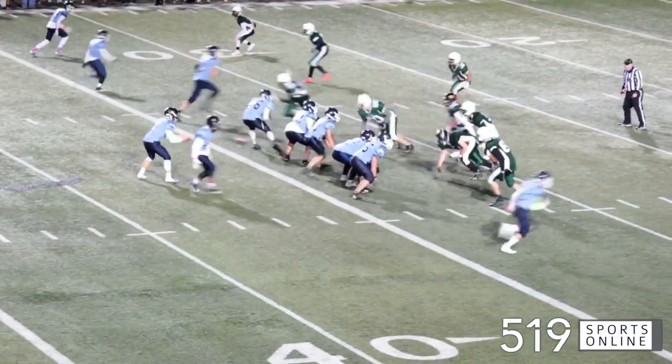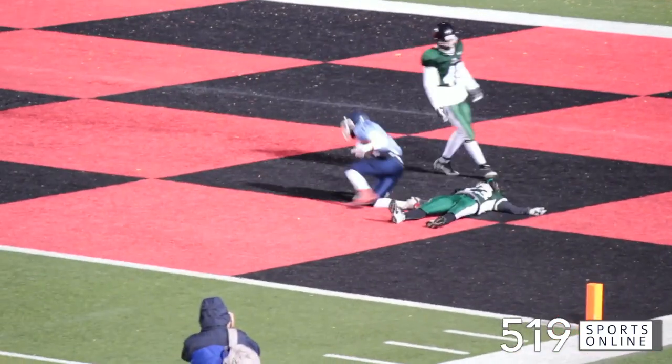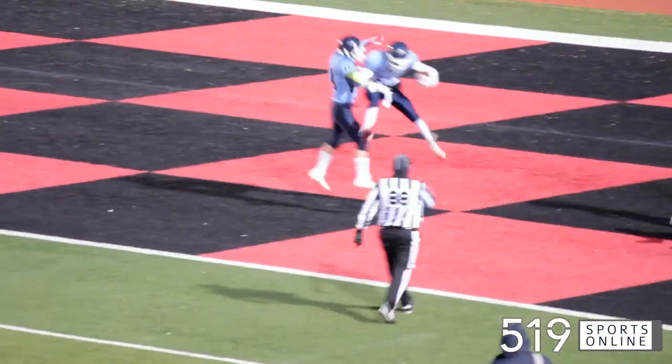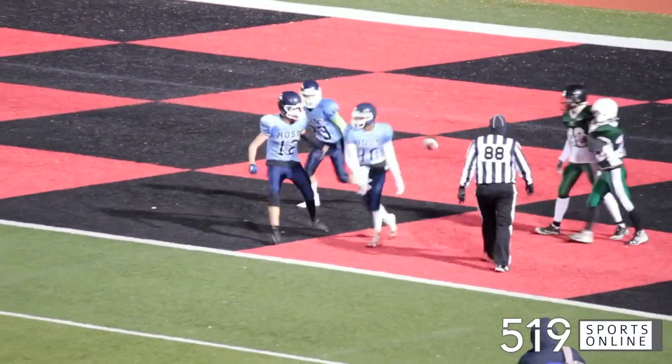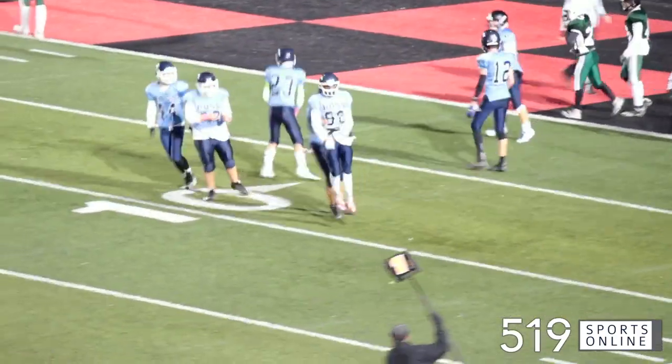Fourth quarter now. How about this pass from Shoemaker — deep to Chavin Wadiatilaki. All of a sudden we've got ourselves a six-point game. The Royals storming back. It's now 28-22 Gales.